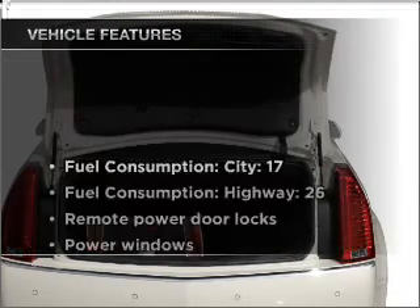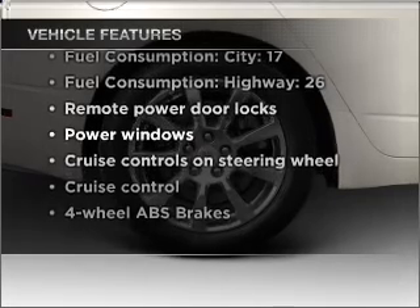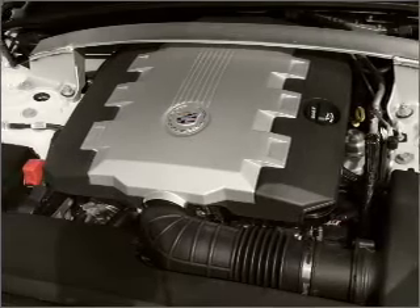With these notable features, you won't want to miss out on the opportunity to own this amazing vehicle. Air conditioning, power door locks, power windows, and power steering.